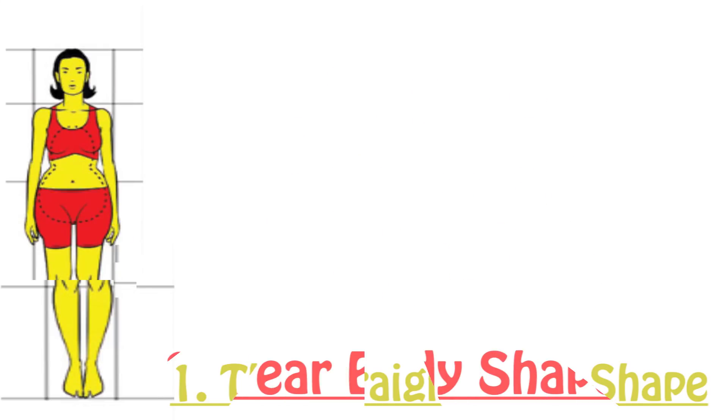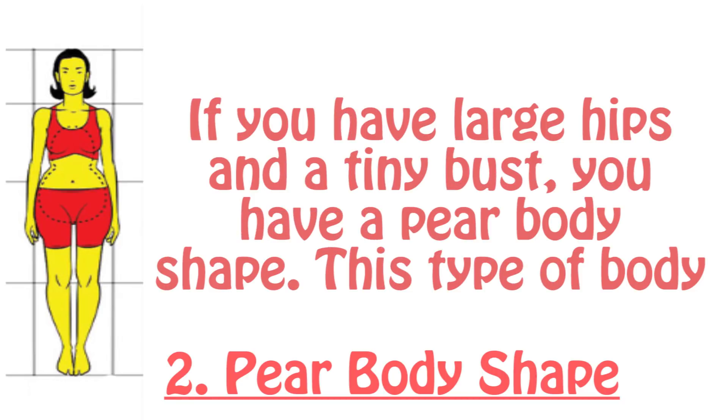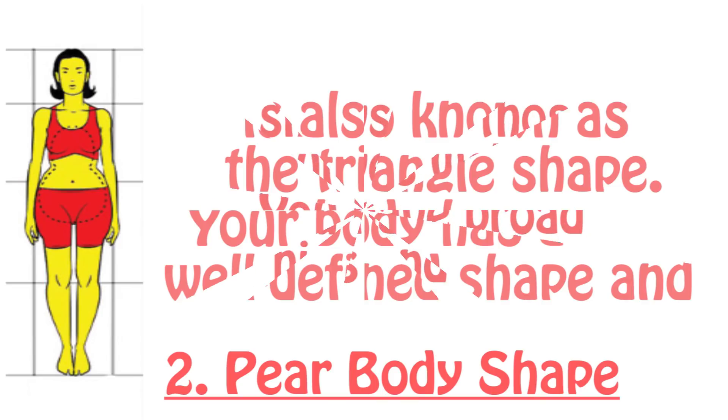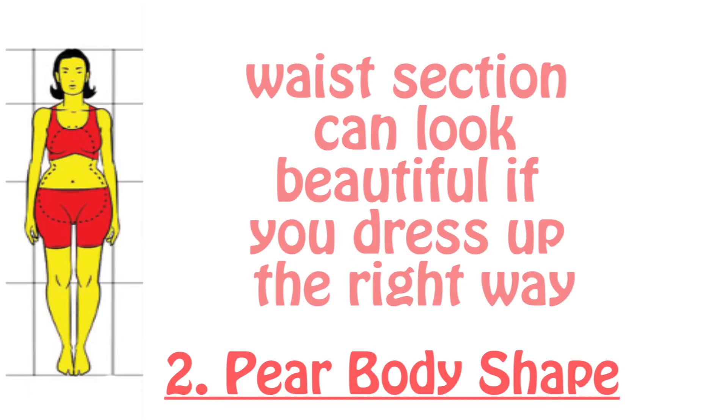The second is the pear body shape. If you have large hips and a tiny bust, you have a pear body shape, also known as the triangle shape. Your body has a very well-defined shape and shows off those curves well. You have broad hips, and your waist section can look beautiful if you dress up the right way.